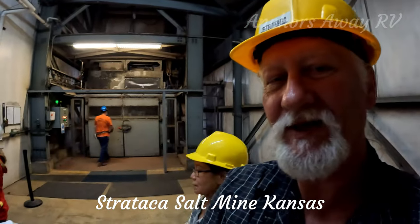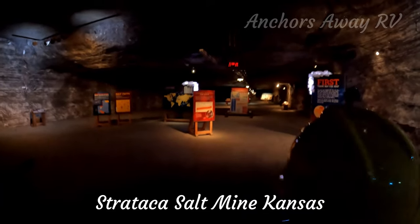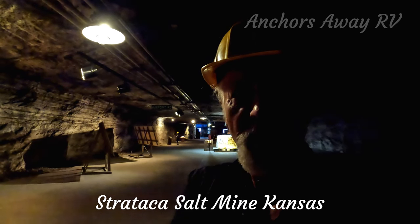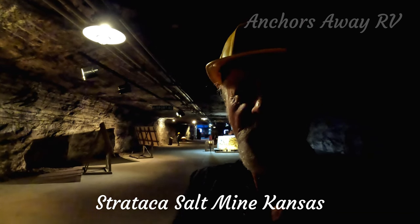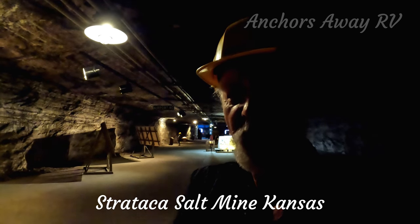We're about to get into the lift — 650 feet down. We've arrived in the mine. The entry hall behind me takes about 30 minutes to get through if you read all of the displays and panels. Janie's still back there reading, and we're about to head off into the second section of the mine.